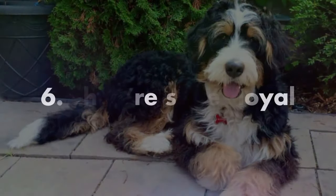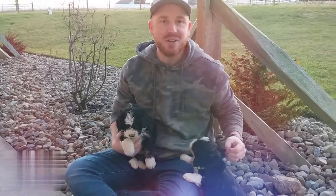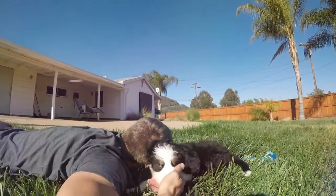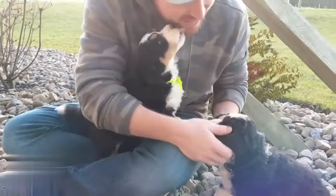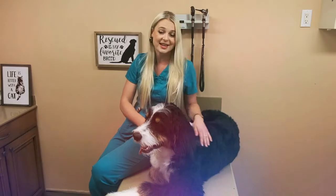They're super loyal. That's great when it comes to finding a forever friend, but their Velcro-like bonding from their Bernese Mountain Dog background also means they can be a little prone to separation anxiety. Great training early might be a good option for helping them feel safe and secure when you're at work. You'll also want to line up a trusted pet sitter for those days when you're away.